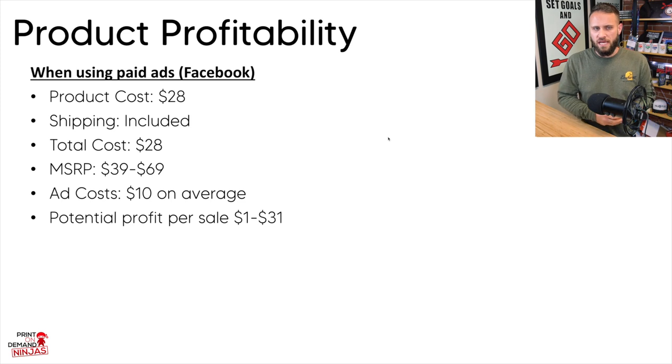Even if you hit right in the middle of that profit range — around $15 — if you made five sales a day, that's about $75 a day. Do that for an entire month and that's around $2,500 profit in a month with just five sales a day of this baseball jersey using Facebook ads in a Shopify store. Definitely a profitable and unique product you could add to your store.